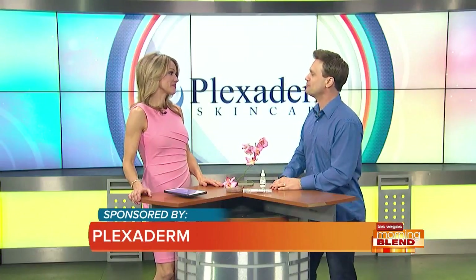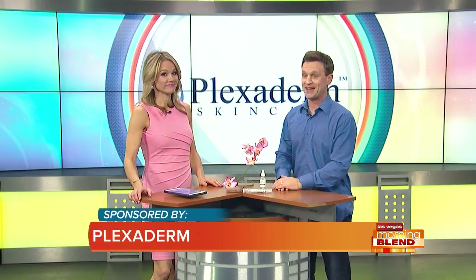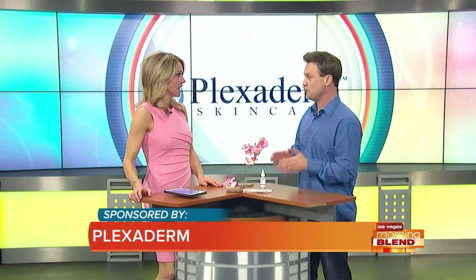No secrets here on the Morning Blend — Plexiderm is certainly not a secret. It's taking social media and the country by storm. And we know why: our good friend Richie has a brand new video, and it's a new one, yes!